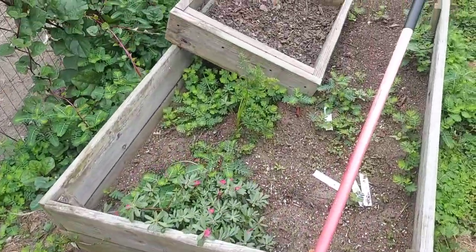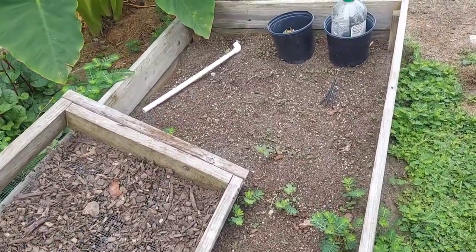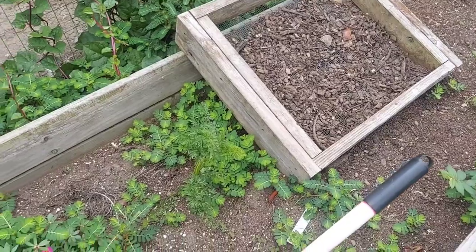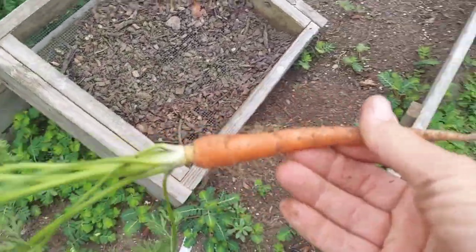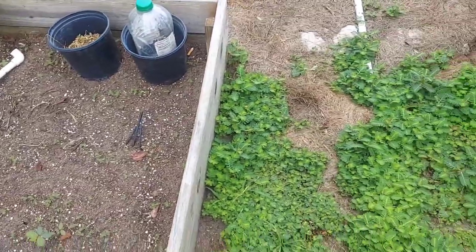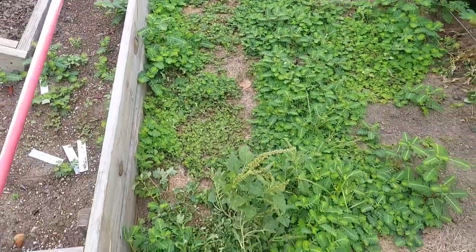This bed over here is going to be a root vegetable bed — we may throw in some lettuces and things like that; we're building this bed as we go along. I did harvest all the carrots out of this bed, but apparently one snuck by me and sprouted. And again, this aisle is just ridiculous with the weeds.